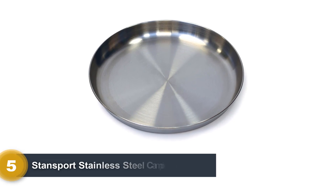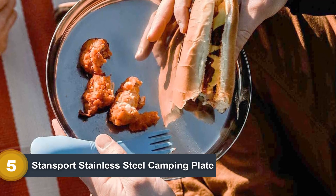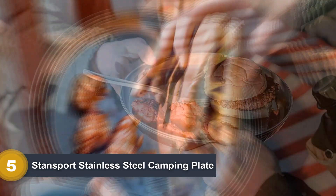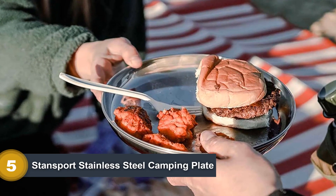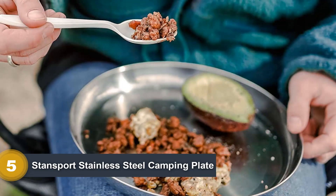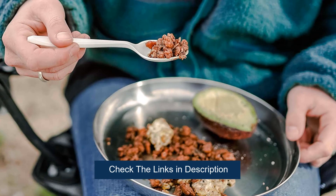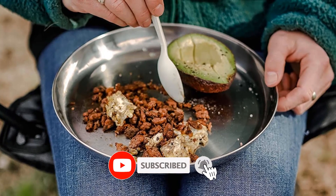Number 5: Stansport Stainless Steel Camping Plate. This single stainless steel camping plate has a flat bottom with a 0.38-inch high edge that keeps food from spilling. The flatness also makes it compact and easy to pack. It has a 9-inch diameter and is made from high-quality stainless steel that won't rust over time. The plate has a polished, shiny surface and weighs only 0.4 pounds. People like the smooth surface that food doesn't stick to and state that the plate is easy to clean with only soap and water.